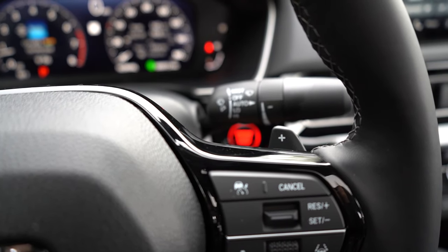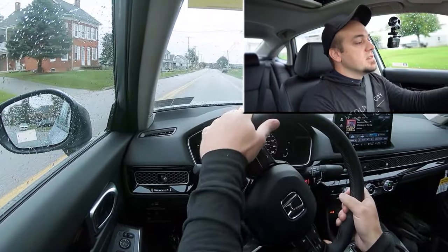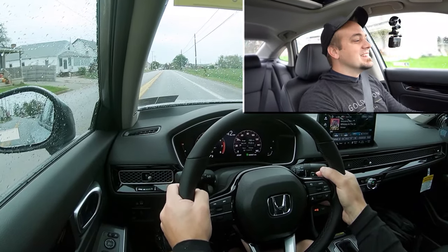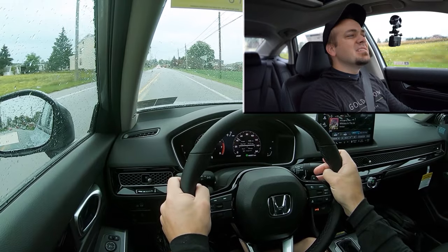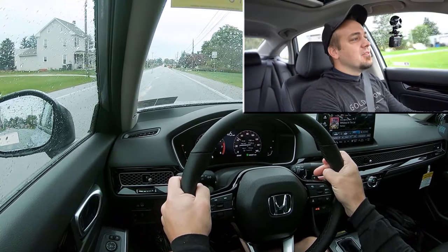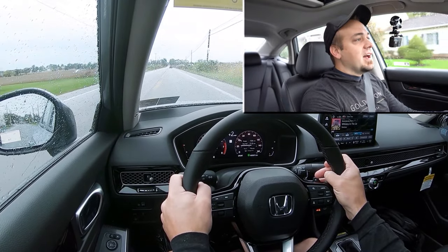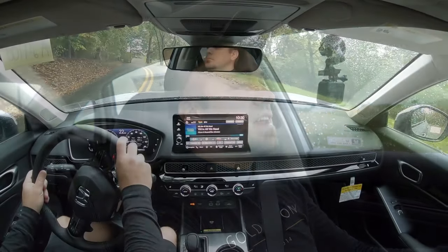Let's test the paddle shifters. We have paddle shifters on our Touring trim level — and keep in mind this is a CVT, so technically we're not shifting through any gears, but I want to see how quickly they react. I've got it in Sport driving mode. The paddle shifters are actually pretty quick and they do simulate gear shifting quite well. You can also use them for engine braking — if it's snowing and you're going downhill, rather than hitting the brakes and risking sliding off the road, you can use the paddle shifters to let the engine do some braking.